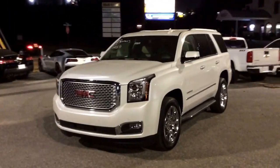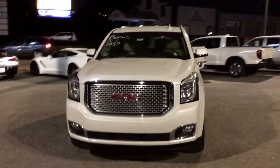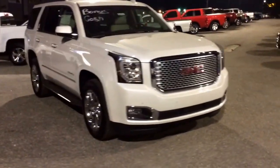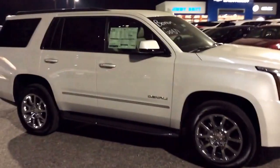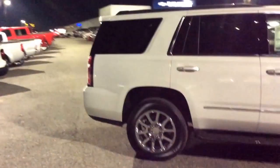Hey there, Ms. Candace. This is Mike McGraw over here at Jimmy Britt Chevrolet. We had just got done talking about this gorgeous 2016 GMC Yukon Denali, which I was so happy to hear was the package you were actually intending on finding.